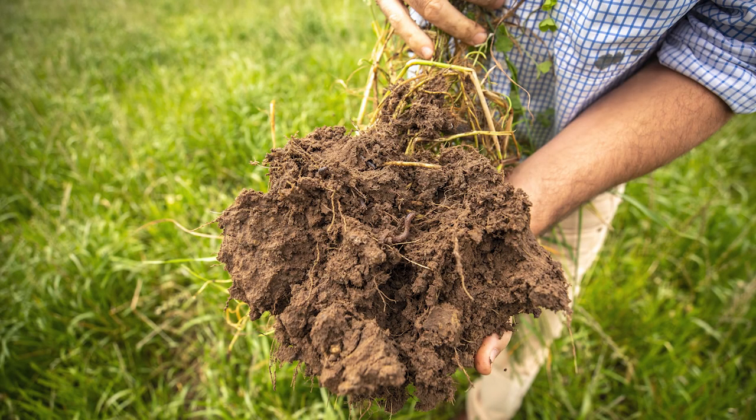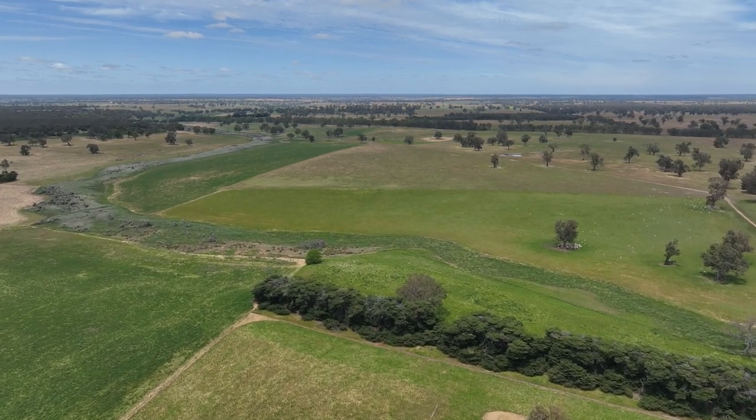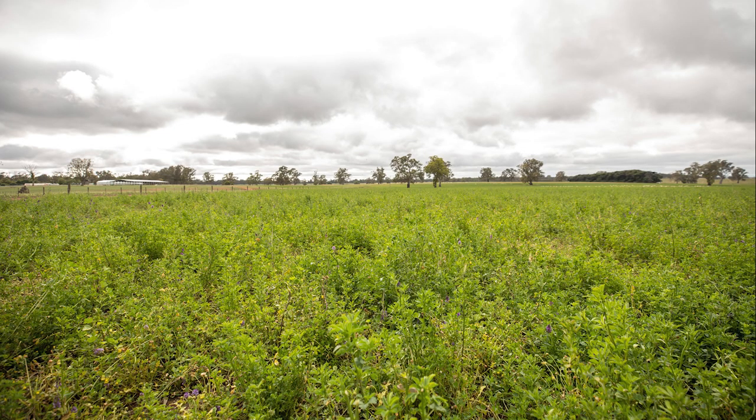Narendri offers a great balance of soil with productive, well-drained medium loams over clay, with areas of true terra rossa, all with a long fertiliser history.